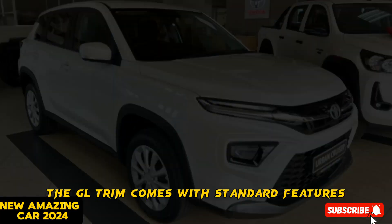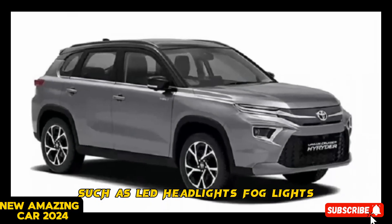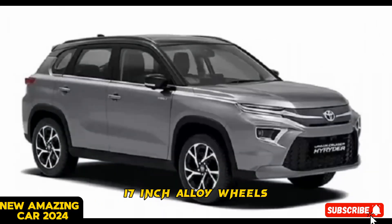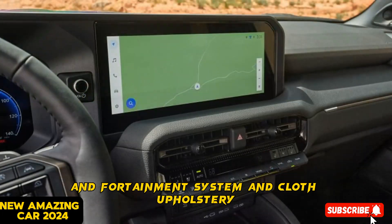The GL trim comes with standard features such as LED headlights, fog lights, 17-inch alloy wheels, a 7-inch touchscreen infotainment system, and cloth upholstery.